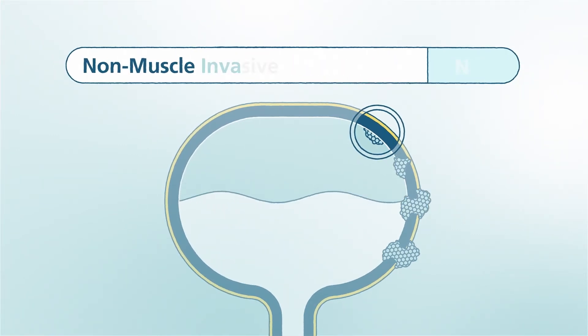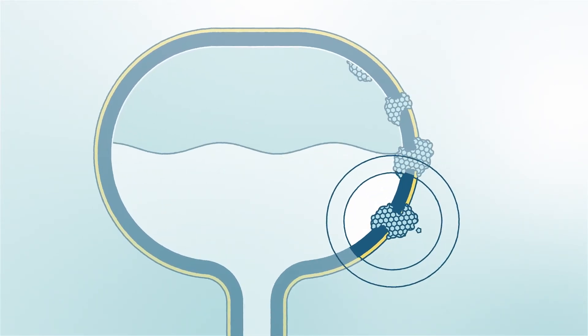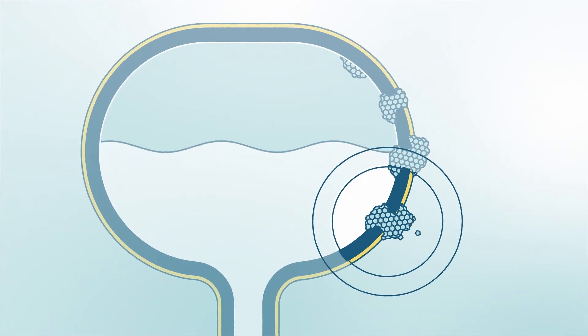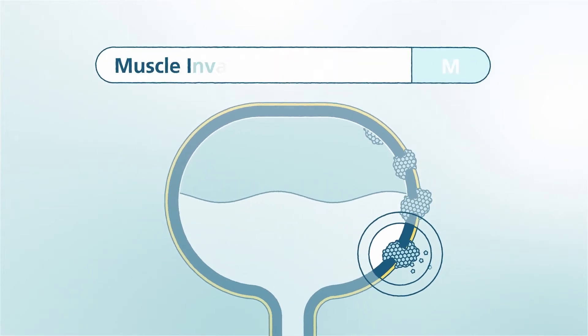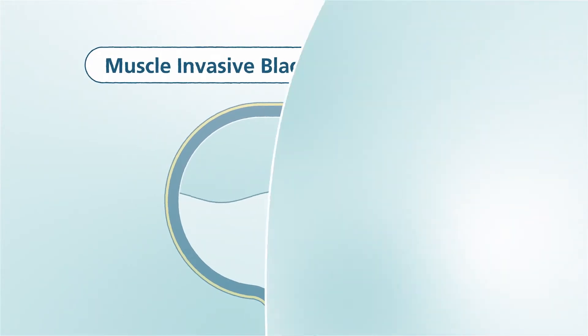Bladder cancer gets worse when it grows into or through other layers of the bladder wall. Over time, the cancer may grow outside the bladder into tissues close by or other organs of the body. This type of cancer is called muscle invasive bladder cancer, or MIBC.